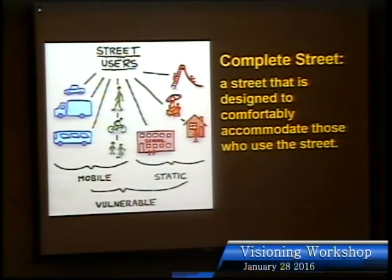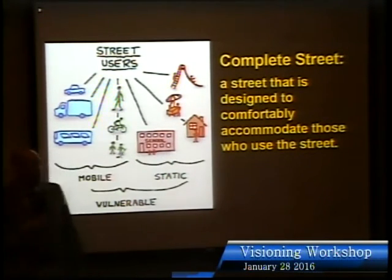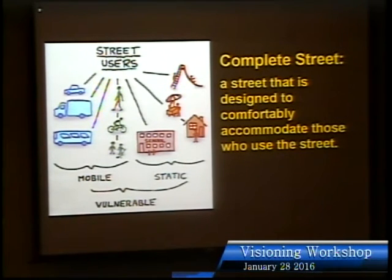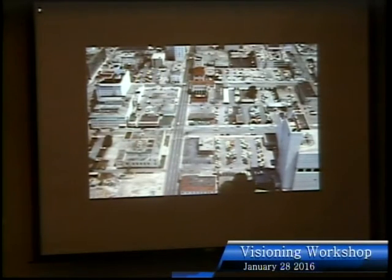A complete street comfortably accommodates the various people who use it. Right now you may be comfortable in your car, but not on foot or by bike. We're also trying to make it nice for businesses along the sides — a big part of the tax base — and want the street to nurture those businesses. My background: I was the head of transportation for the City of West Palm Beach from 1996 to 2001. In the '90s, West Palm Beach was in rough shape — about 80% vacancies on the main shopping street.